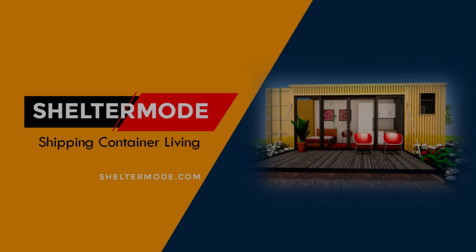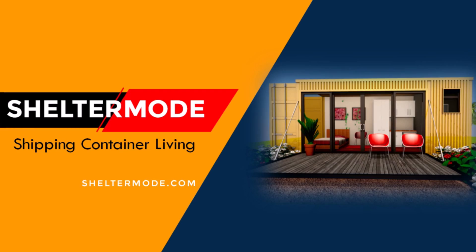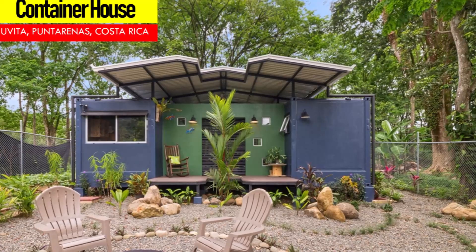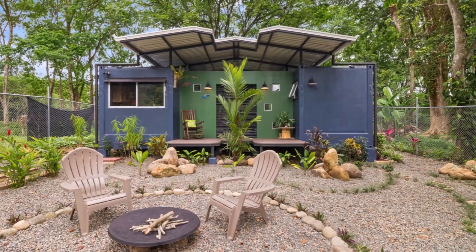Hello and welcome to ShelterMode for a comprehensive coverage of amazing shipping container projects from around the world. In this video we bring to you a brand new beautiful two-bedroom container home in the heart of Uvita Punta Arenas in Costa Rica. Stay tuned to find out more about this modern container home.